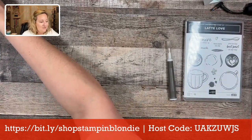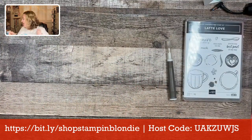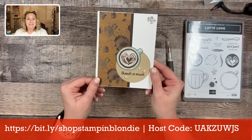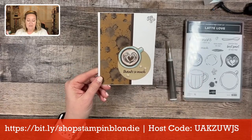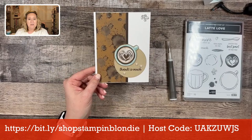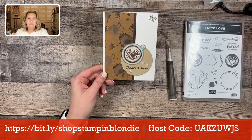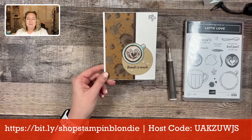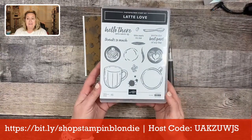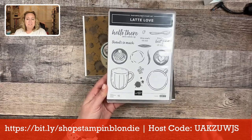Our three projects today feature the Latte Love stamp set. Here's the project I showcased on my website and Facebook page yesterday — just a sneak peek. This whole entire suite is going to be available starting March 5th on the online exclusives, so it won't be found in any of our catalogs. In the suite there is the stamp set — Latte Love, photopolymer stamps, 15 stamps — with a mixture of images and sentiments.